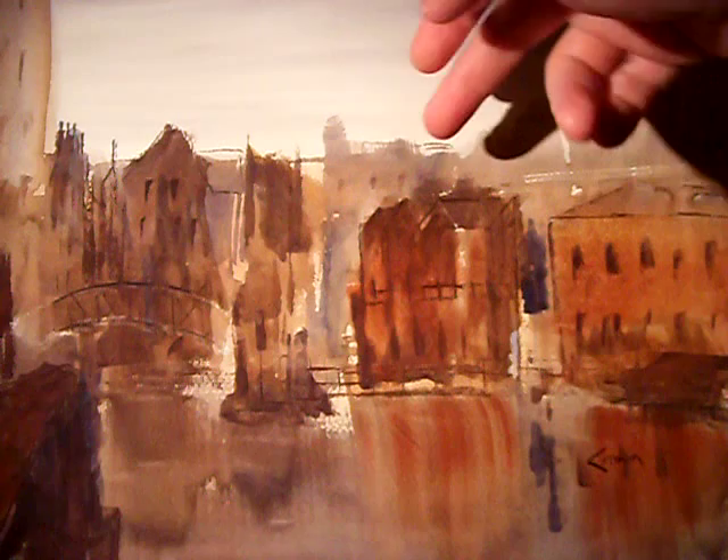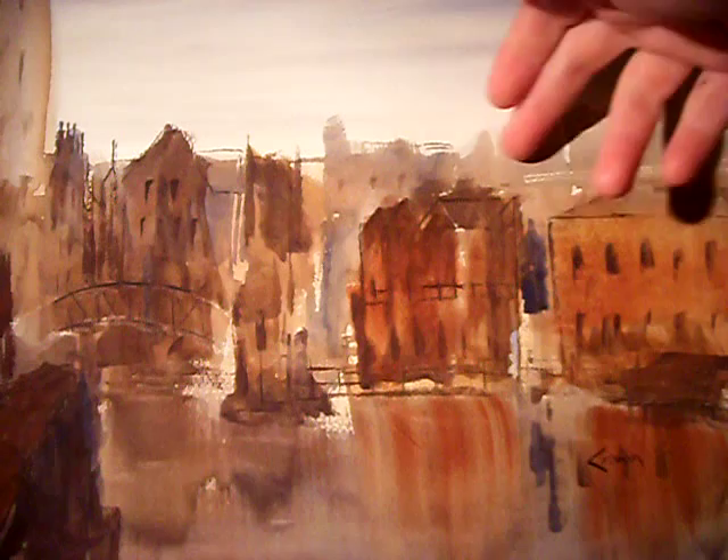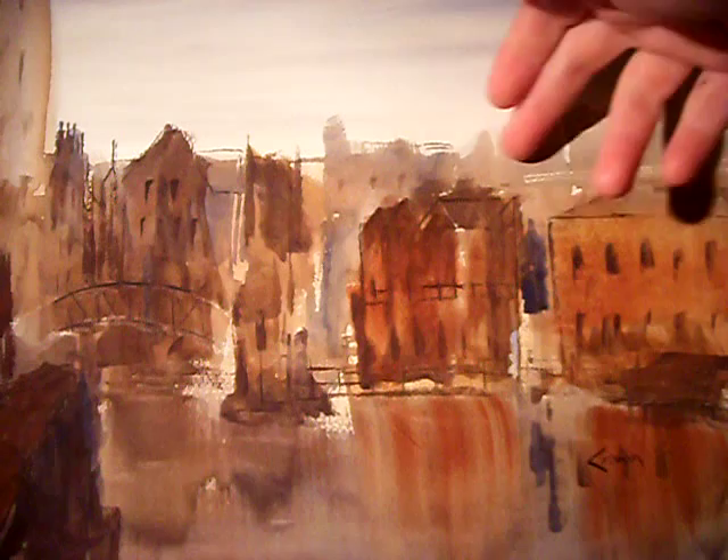Just used a very light tone to put in the more distant buildings, same sort of sky colour, and then just used stronger, richer colours for the foreground. This is actually like the end of a barge on the canal. Stronger colours in the foreground to help with a sense of depth.